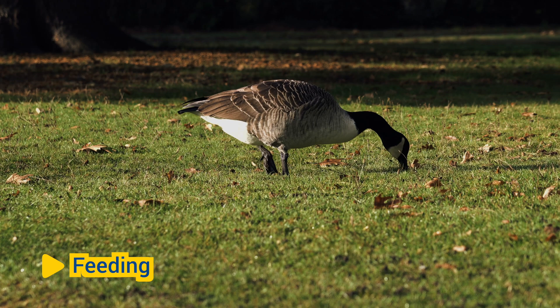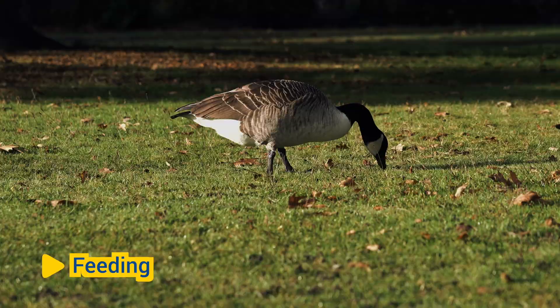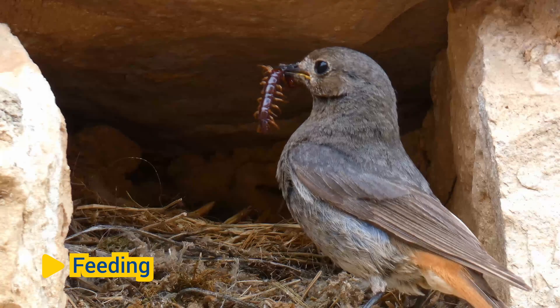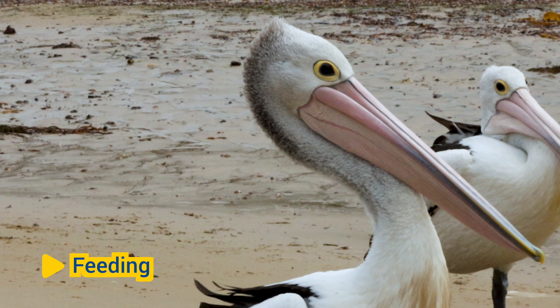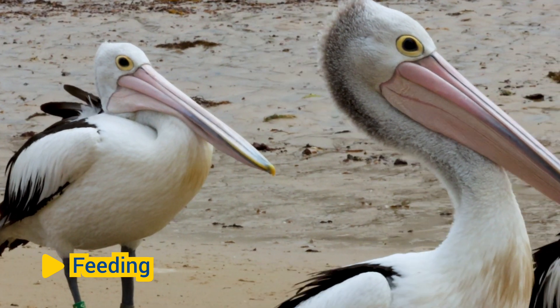Feeding. Beaks are specialized for different feeding behaviors and diets. Depending on the species, beaks can be adapted for tearing flesh, crushing seeds, probing for insects, or filtering water and food particles. The shape, size, and strength of a bird's beak are directly related to its feeding habits and the types of food it consumes.